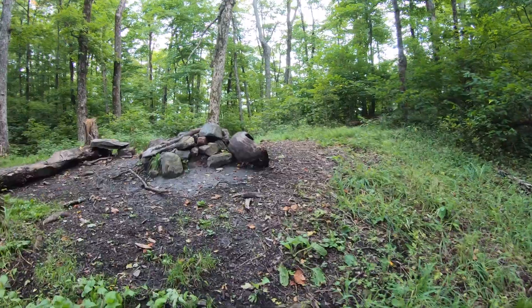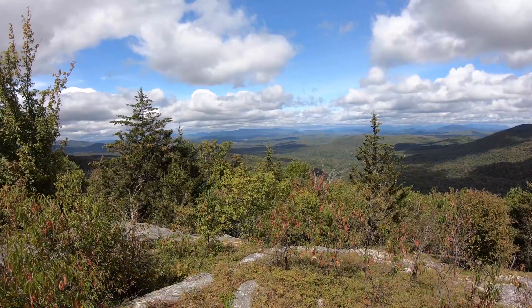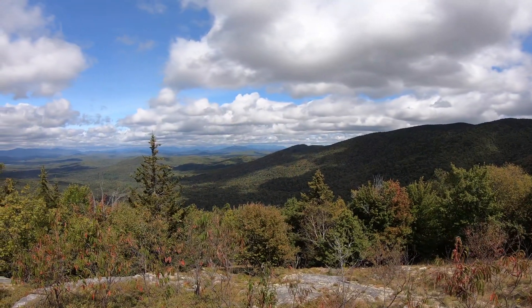First campsite. Here we are on the backside of the chimney — a little bit closer view of the Adirondack High Peaks over there.